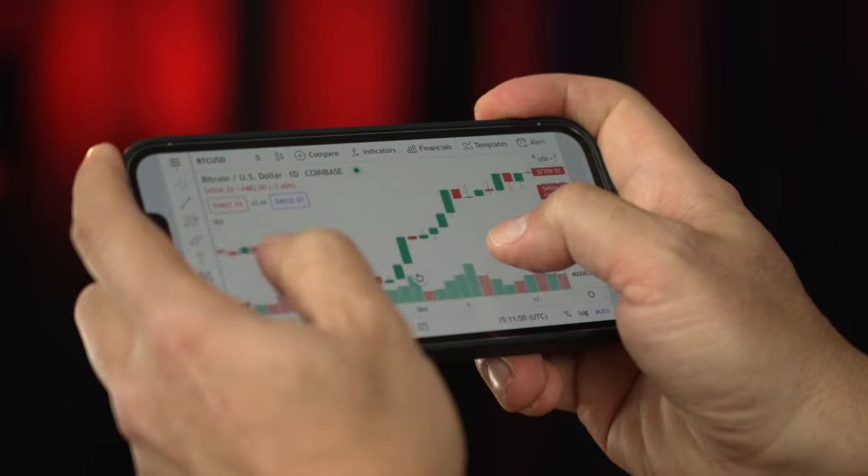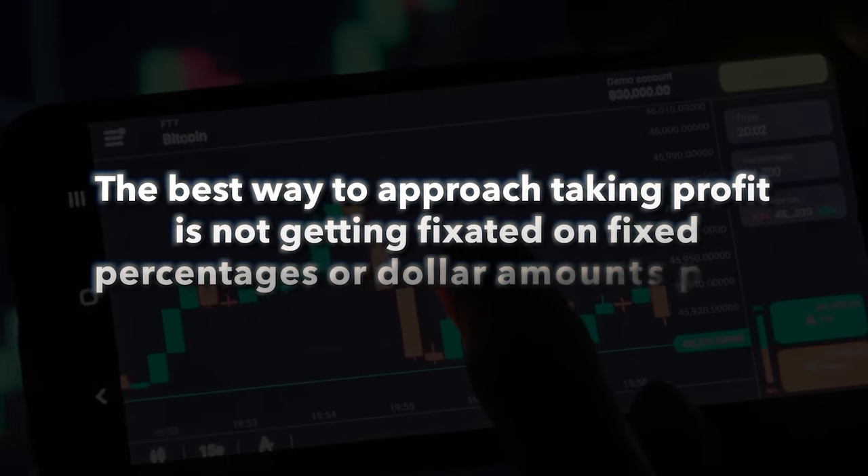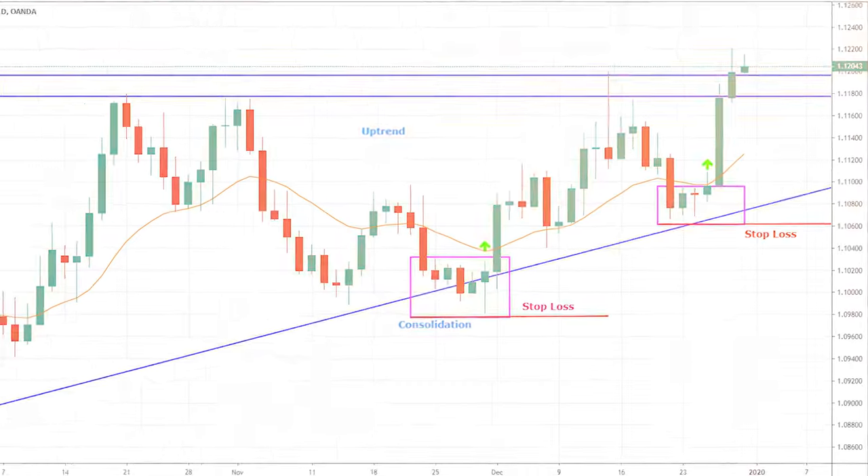Taking profit is your job as a trader — this is how you grow your portfolio. The best way to approach taking profit is not getting fixated on fixed percentages or dollar amounts per trade, but consistently closing in the green. During bull runs and euphoric markets you'll see people posting diamond hands, but prices don't go up and to the right forever. If you're a trader, get used to selling a percentage of your holdings as the price moves higher to secure profits and let the rest ride. Stop loss: the whole idea is to protect your portfolio or a position that's already in profit. If I have a trade already in profit and want to make sure to sell the rest in case the price goes against me, I'm going to use a stop loss. And that is crypto trading 101.